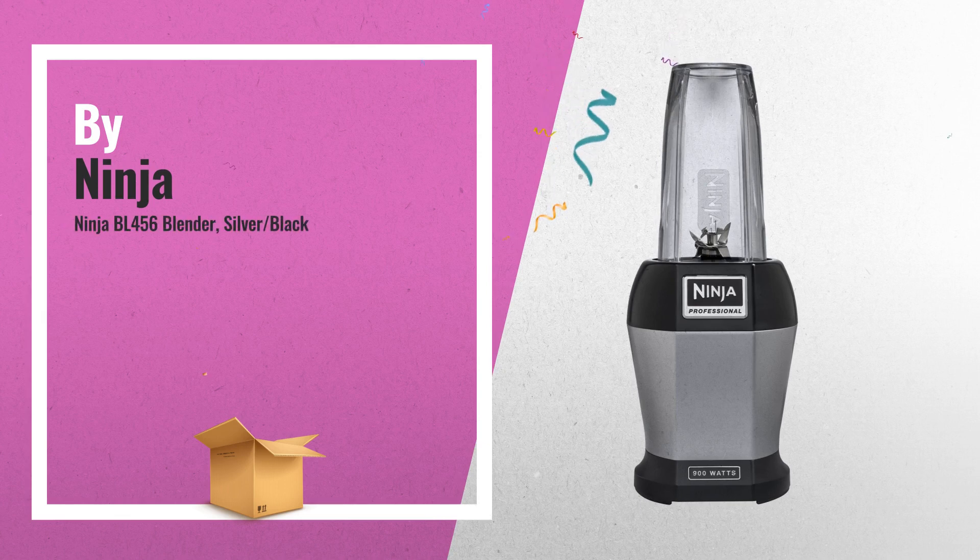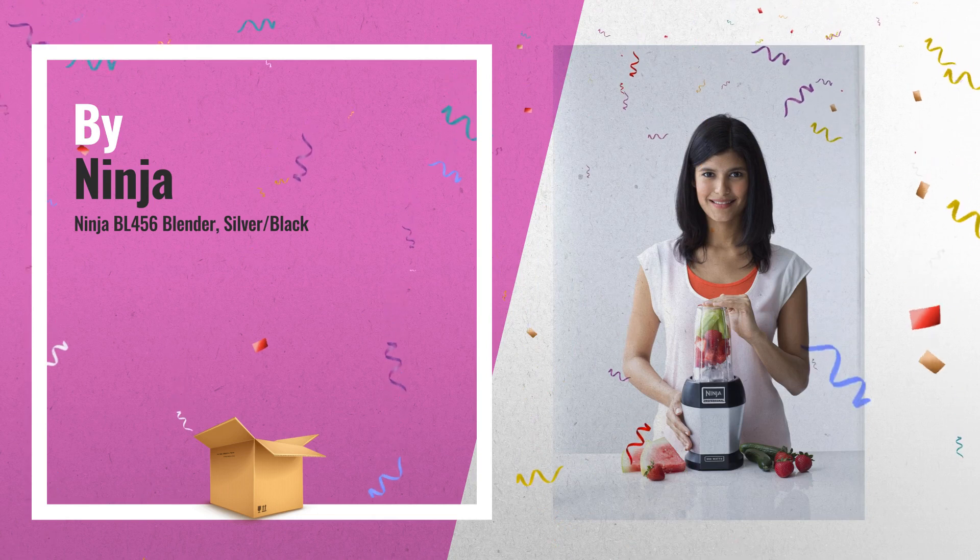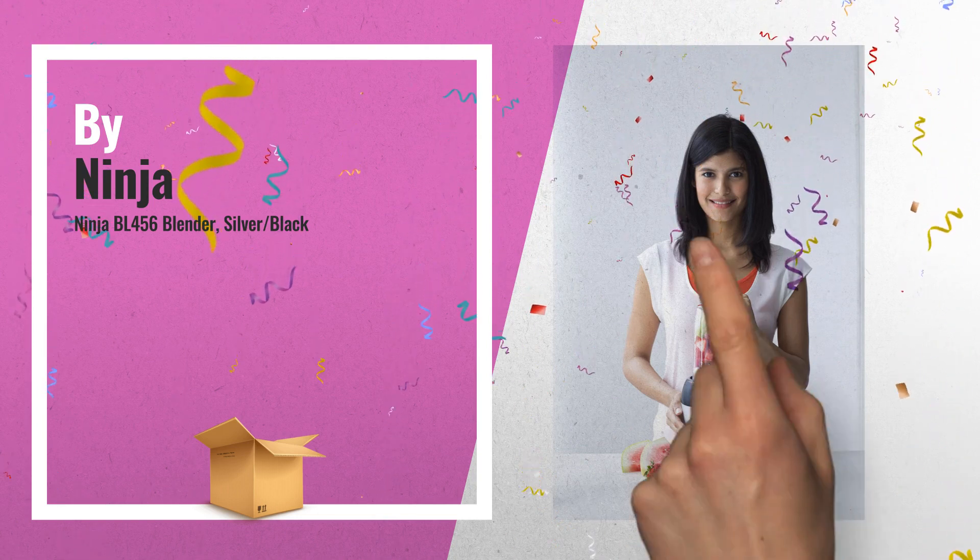Number 4, the Nutri Ninja Pro provides you with powerful nutrient and vitamin extraction performance, to extract hidden nutrition from whole fruits and veggies.